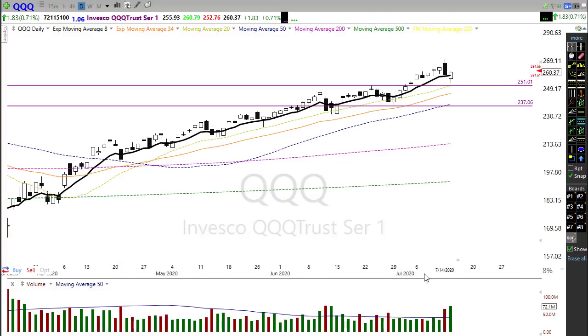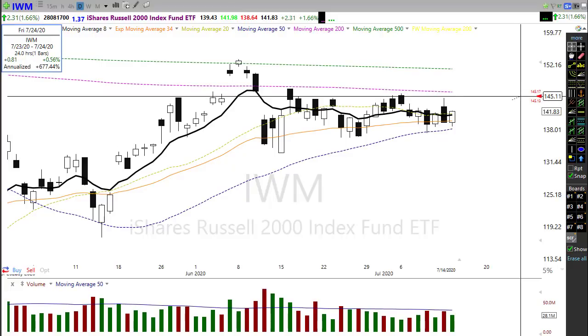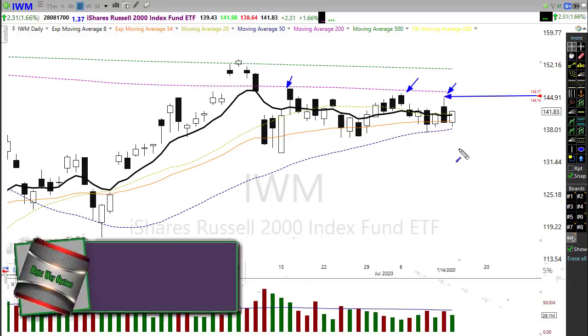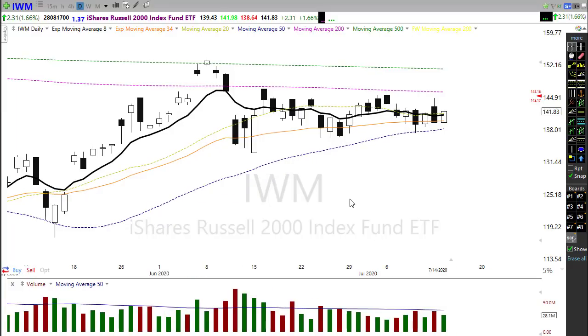In the IWM, we saw a nice rally back up yesterday, holding that 50-day moving average. However, it was not able to push through and show a full-on bullish reversal. This morning we're getting a massive gap up in IWM as financial stocks are starting to perk up, pushing up to test the 200-day moving average. We have failed here multiple times, so we'll want to watch for a possible pop-and-drop situation.